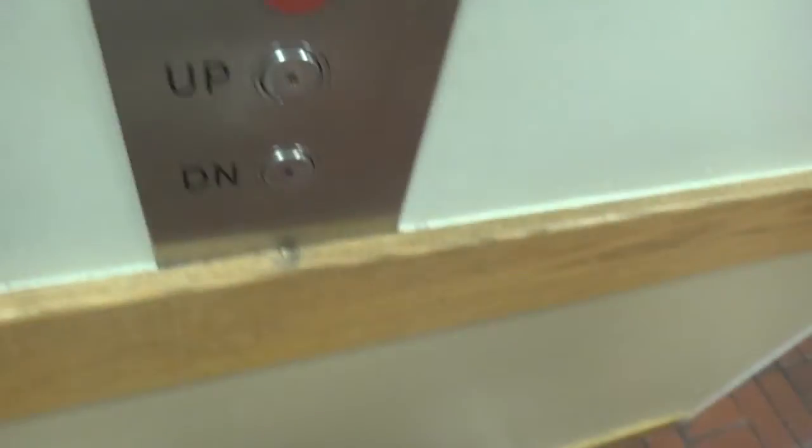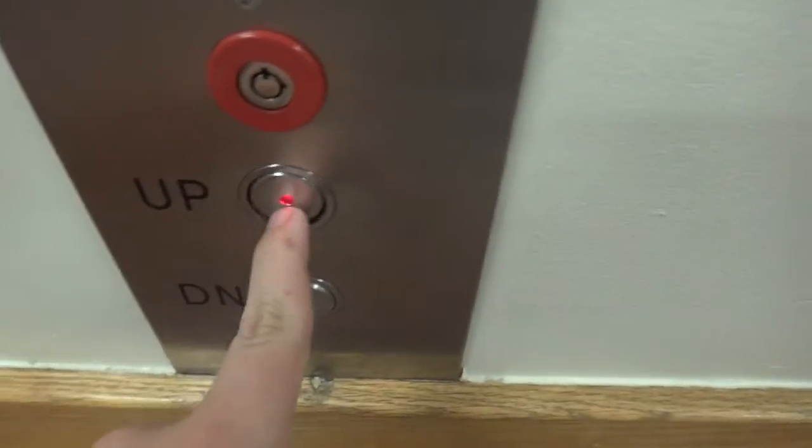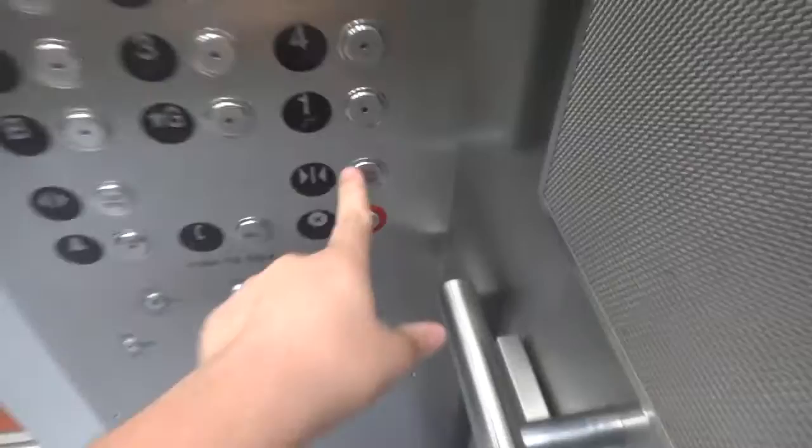These are the main elevators at the VCU Hospital in Richmond, Virginia, even though I said the other ones were these. These are not, they're just basic. These are probably old Otis's, judging by the inner line. First floor. Eleven. Look at these fixtures — they're probably GAL or PTL or minor controllers or something like that.